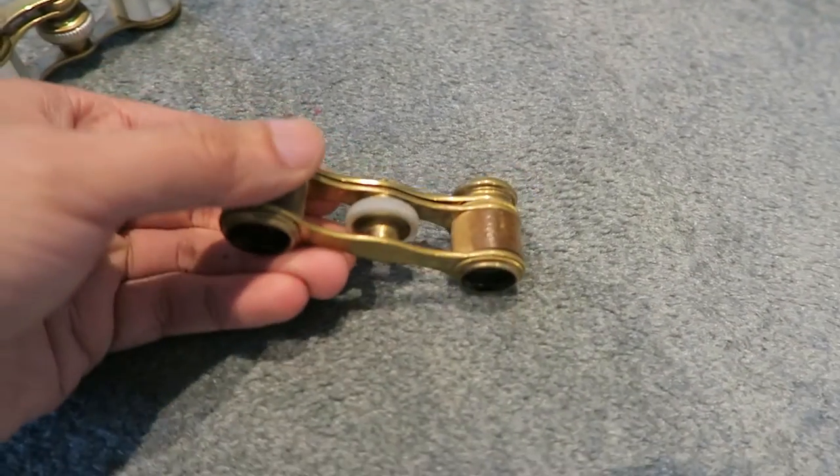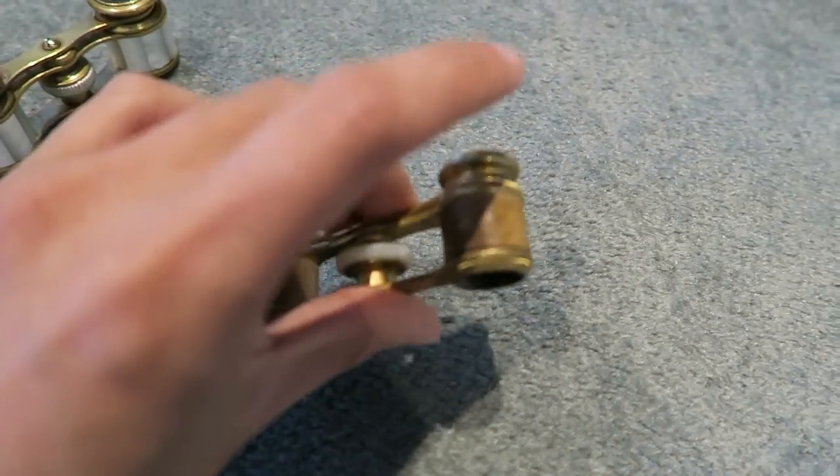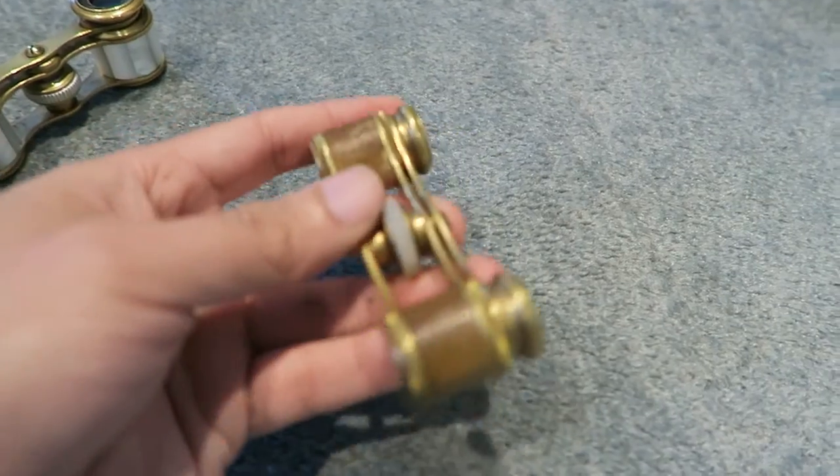This smaller one I picked up at the local flea market. Again, made of brass with beautiful leather cladding.